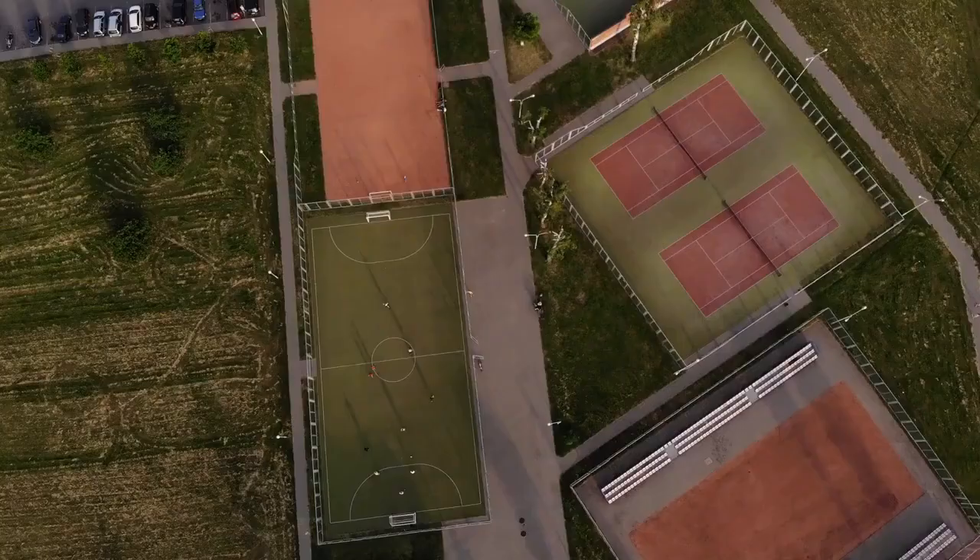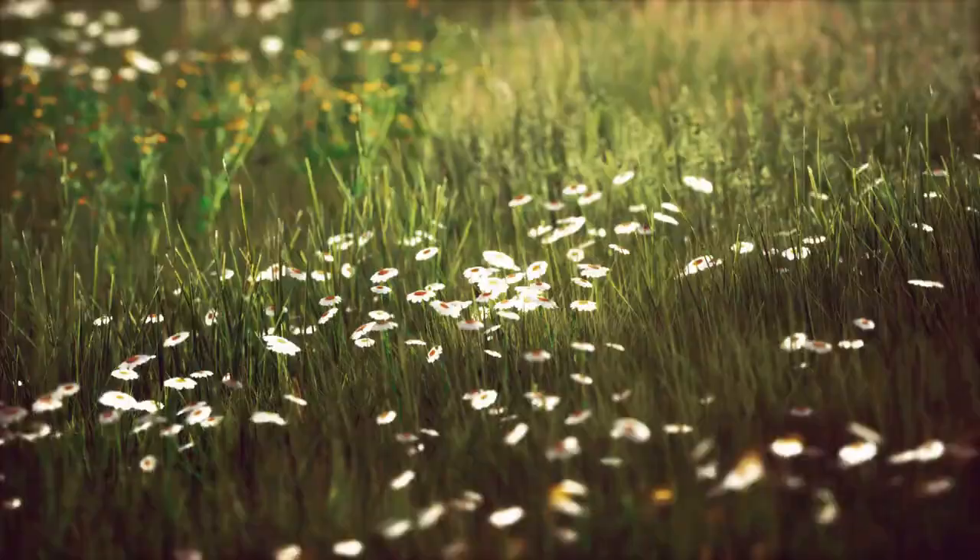The terrain of your lawn. If your lawn is hilly or has a lot of obstacles, you'll need a mower that can handle that. Again, this will likely be more expensive than a basic model.